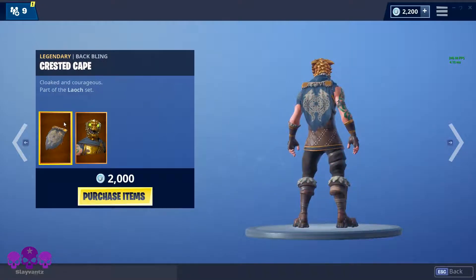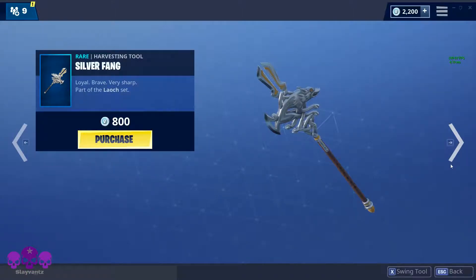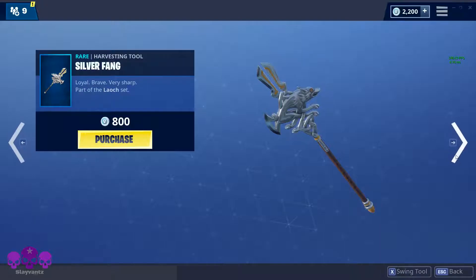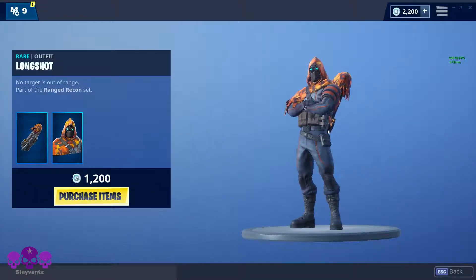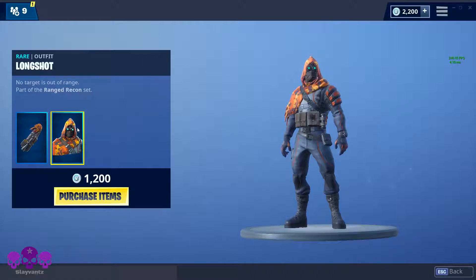It's Battle Hound — back in the day when this was rare, but no more. Decent pickaxe, no glider though. This is cool, it kind of reminds me of the starter packs.